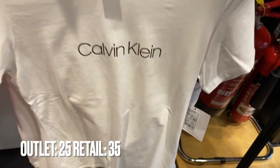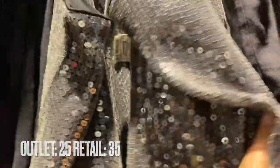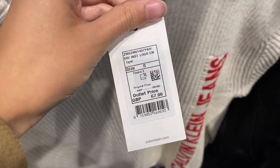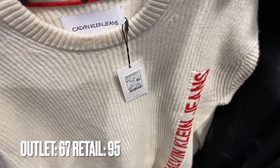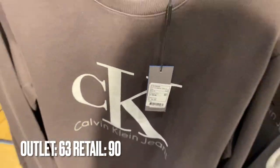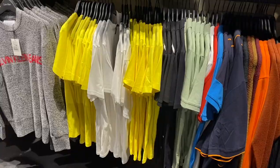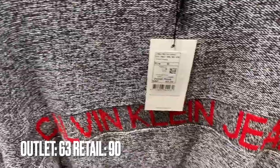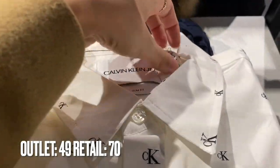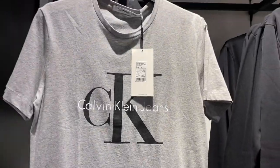They had t-shirts — lots of basic ones and amazing sparkly ones, perfect for Christmas parties. On to men's, they had loads of the boxer sets at a great price, some classic jumpers, t-shirts, and lots of shirts too. My favorite was the one with the logo all over it, and they had loads with the classic CK branding as well.